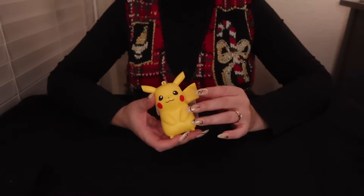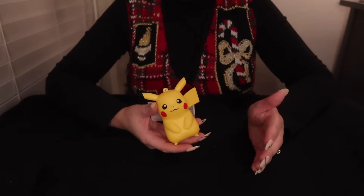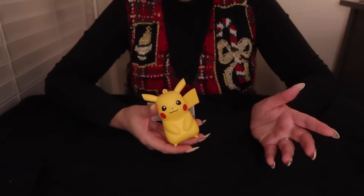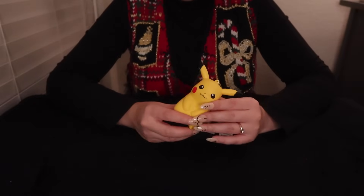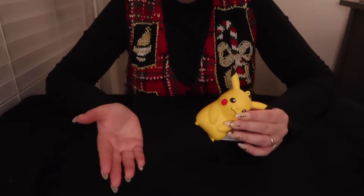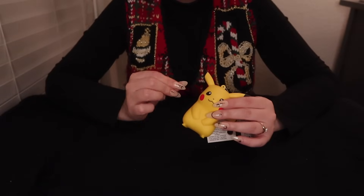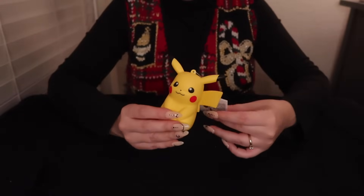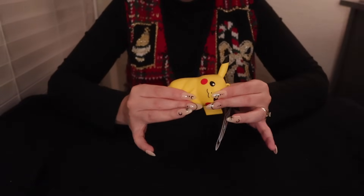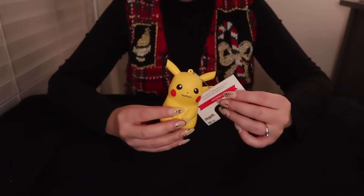My husband wanted to get his own ornament. He got this Pikachu ornament — it kind of looks like a squishy toy but it's actually solid. He's got Star Wars ornaments and other stuff that I still put on the tree; it makes the home what it is. I'm not a weird perfectionist who needs all the ornaments to match. Gotta represent, you know?